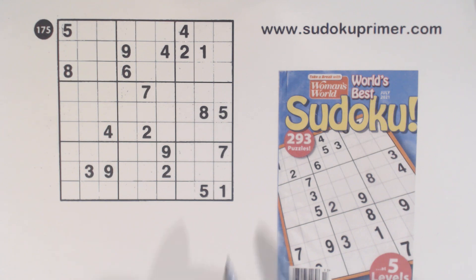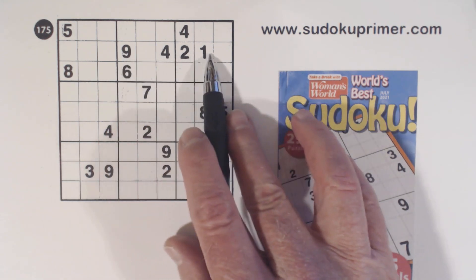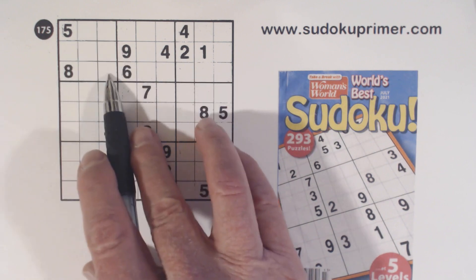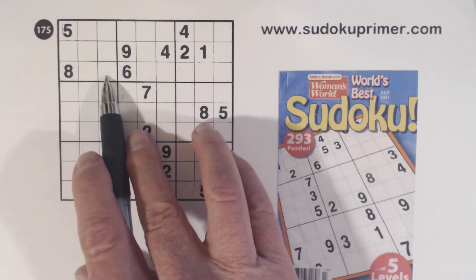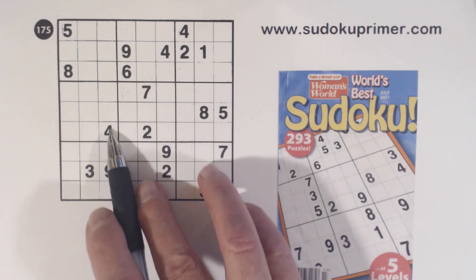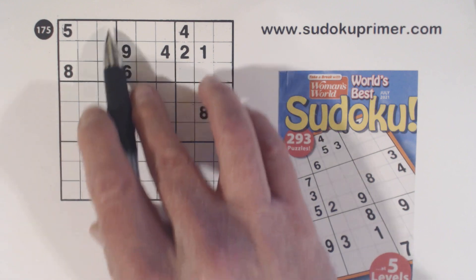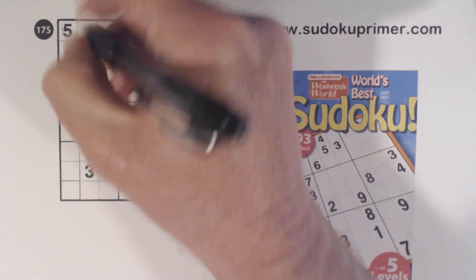The first thing I noticed when I started here is we've got a 1, 2, 4, and 9 here, and that makes quadruplets. We've got a 4 and a 9 here already, so we know that's 4 or 9, and these are 1, 2 twins. There's a 4 there so we can put in the 9 and the 4.